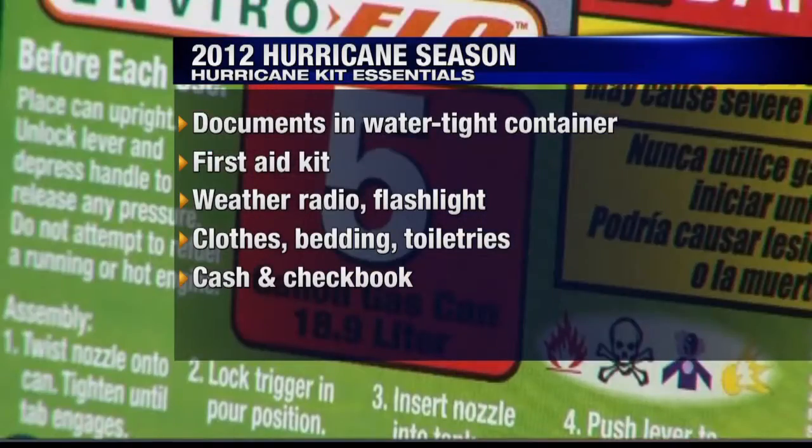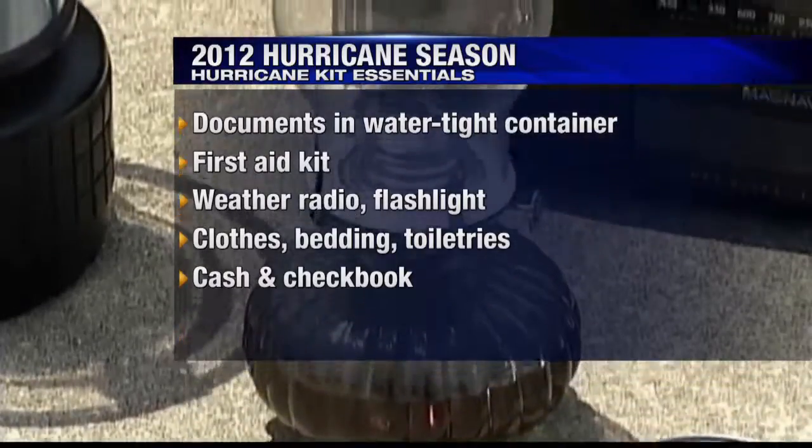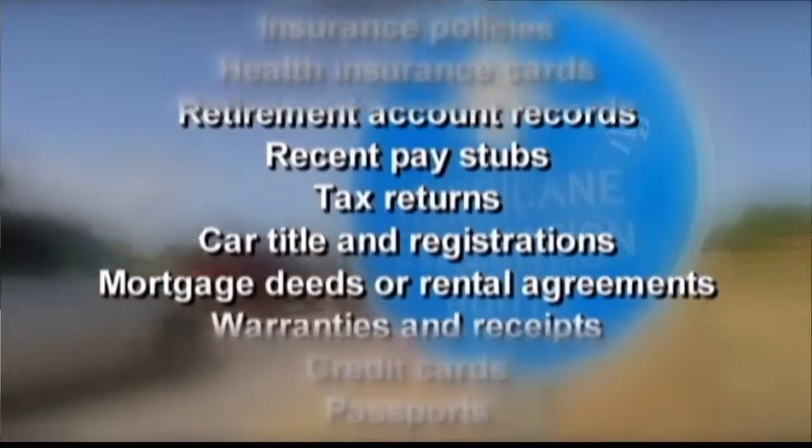You never know how long credit card machines might be down because of power or phone lines being down. While evacuations are rare for our part of the state, we learned with Hurricane Floyd in 1999 that inland flooding can drive you from your home in only a few moments' notice. So if you do have to evacuate, here's what to take: any paper documents that prove who you are, where your money is, and your insurance policies.